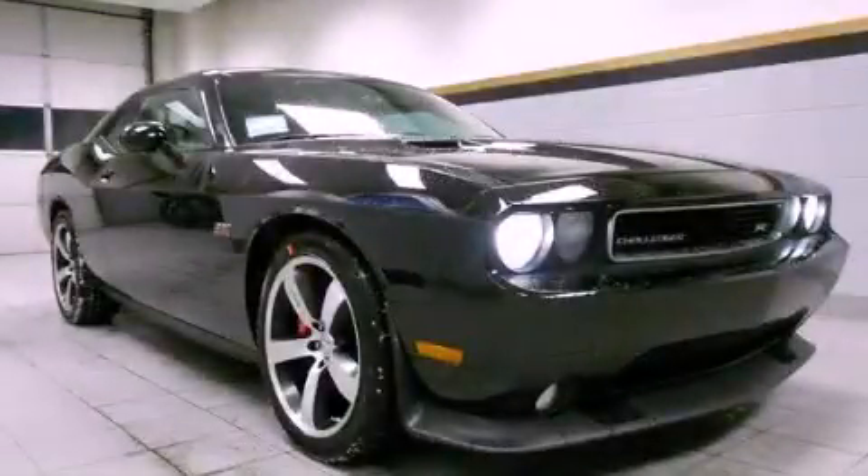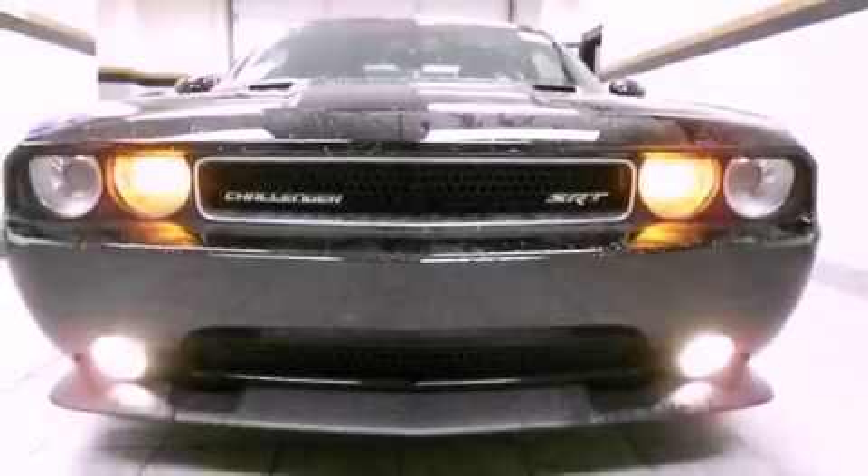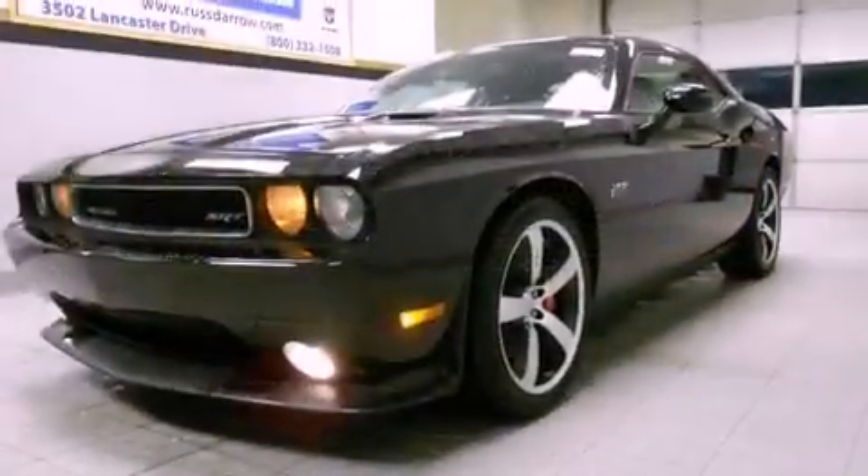This is a brand new 2012 Dodge Challenger designed to turn heads. It features a 6.4 liter 8-cylinder engine and an automatic transmission.